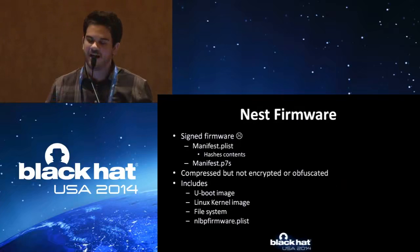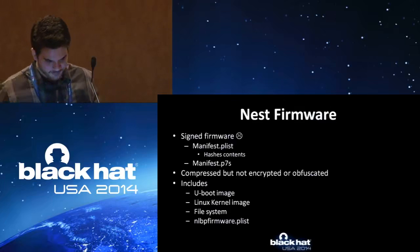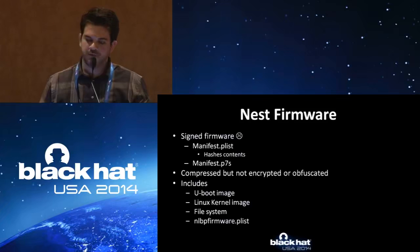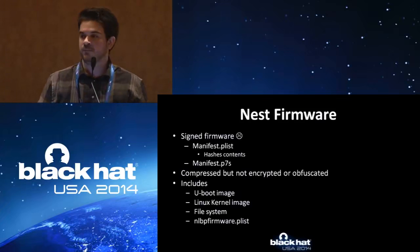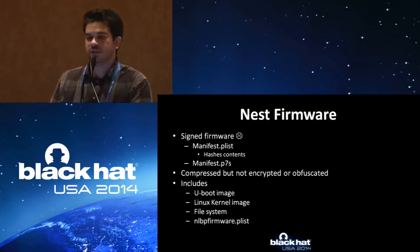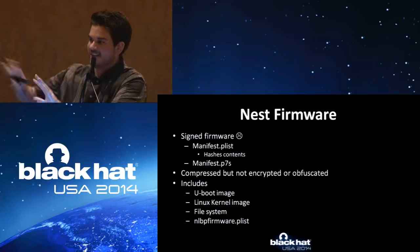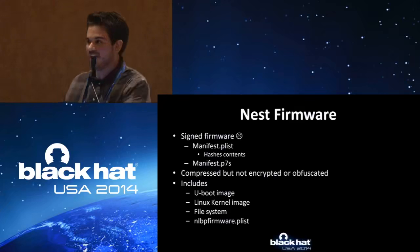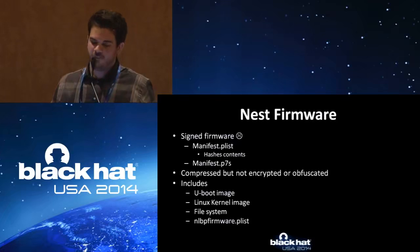From the software side, now the firmware: when we started taking it apart, one thing we noticed is that it wasn't encrypted — not a big deal. If it was encrypted, luckily we have the device, we can figure it out. But it was signed, which represents a problem. The Nest checks whether the firmware coming into it is secure or comes from them. The entire thing started because I wanted to change the background. I thought it would be really cool to have the HAL logo on there. So the first thing I did was rip apart the firmware, change the graphics, put it back together — and it failed. Turns out they are signing the firmware and prevent that.